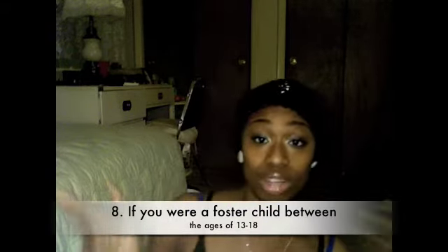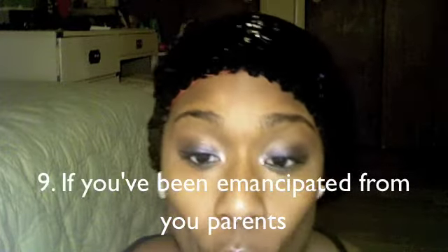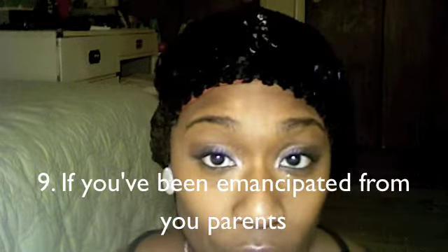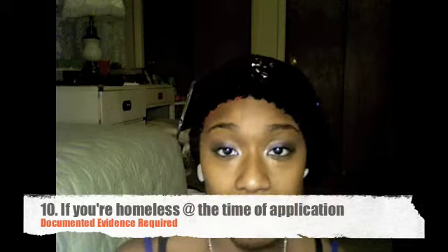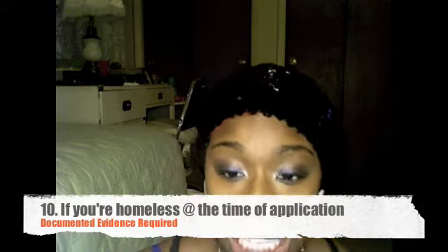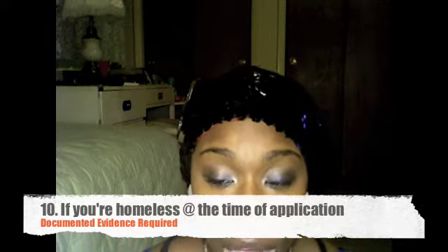If you were a foster child between the ages of 13 and 18, you can file independently. If you are an emancipated minor — meaning a court judge emancipated you or you legally divorced your parents — you can file independently. Additionally, if you are homeless, and that homelessness can be confirmed by the director of a HUD-approved homeless shelter, transitional program, or your high school, you can also file independent status.